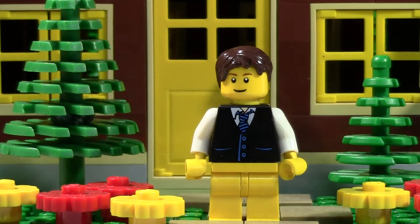Hey everybody, BrickLoverRating here with another episode of Ask Brick. Today's question is from Lego Xan: What is your most commonly used Lego piece?